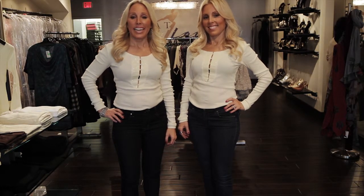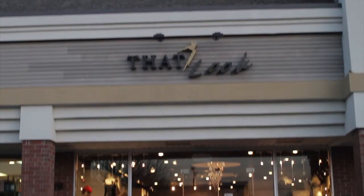Hi, we're Mindy and Paula, the style duo. Today we're here at That Look in Woodcliff Lake, New Jersey.